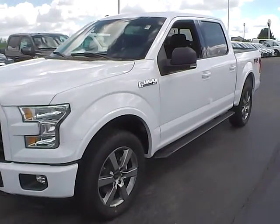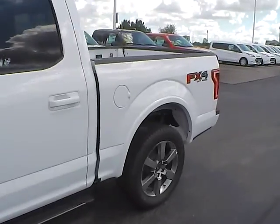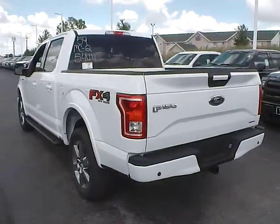Today we've got a 2015 Ford F-150 XLT with 4-wheel drive, an Oxford White exterior, and a black interior. 5-liter 8-cylinder engine with an automatic transmission.